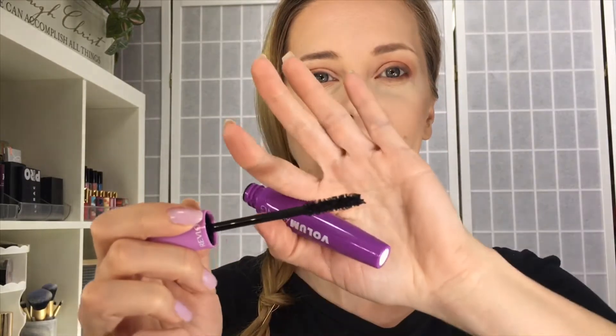On my face I have the Physicians Formula Healthy Foundation. On my lips I have the Pixie Matte Last liquid lip — I think this color is really pretty for spring and summer, but it's already settling into the lines so I'll put a gloss over it. On the eyes I have the Wet and Wild Not a Basic Peach palette. The mascara packaging reminds me of a Sephora mascara — very plastic, very cheap feeling unfortunately. Inside you have a slightly hourglass wand with no strange smell.